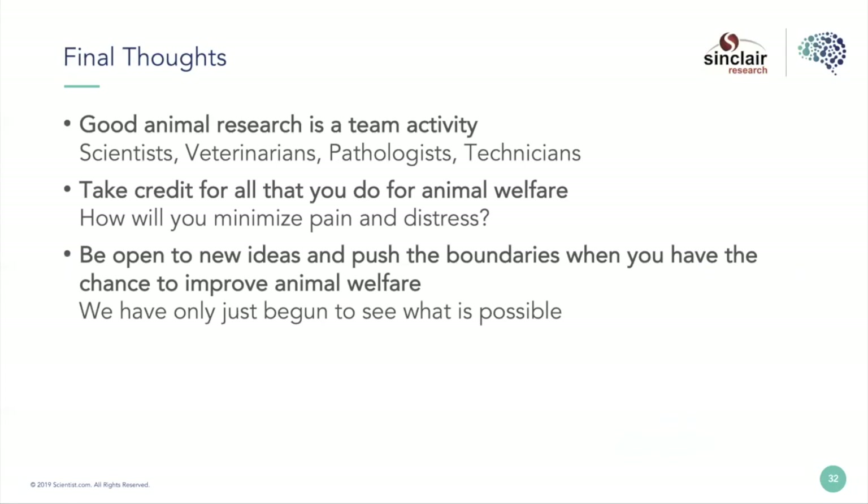For everybody — scientists and vets — you need to be open to new ideas and push the boundaries. There have been so many changes over my 30-year career, and there's so much more to do. There's so much we don't understand, and I'm very excited about where this will all go in the future. Thank you.